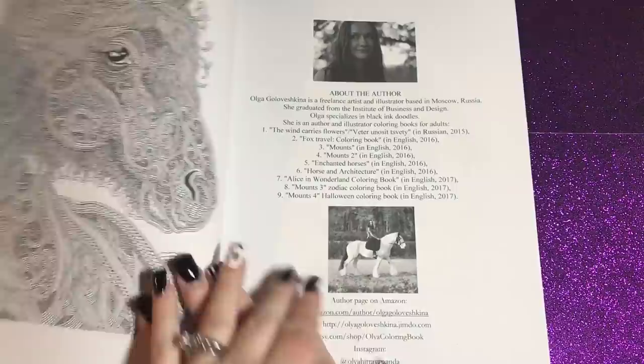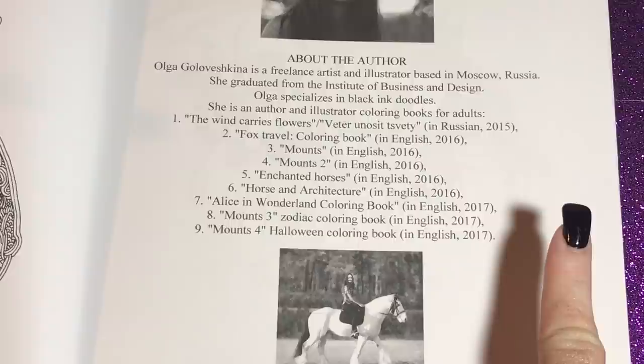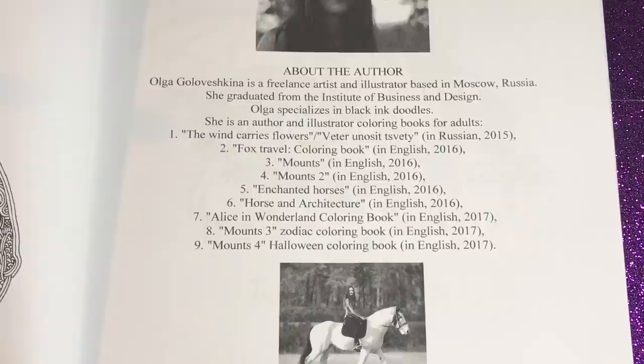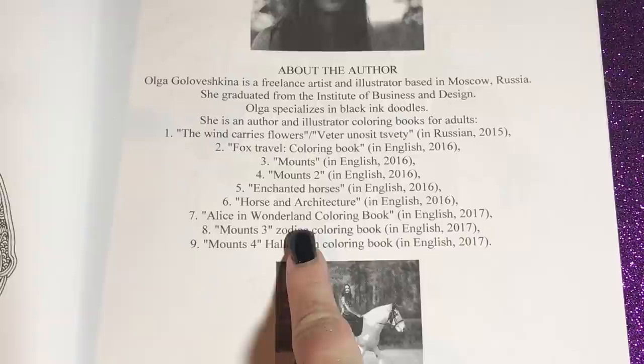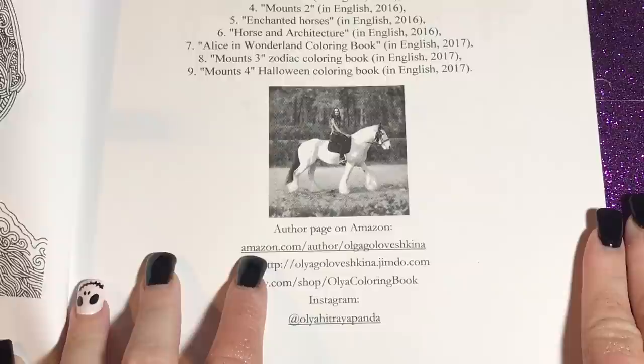Let me zoom in so you can see her other books. The only one that's not inexpensive is the number one book, 'The Wind Carries Flowers' — it's beautiful but selling for $56 on Amazon, though someone has it for $30. Her newest one is this 'Mounts for Halloween' coloring book. She also has a beautiful Alice in Wonderland book, a zodiac mounts book, enchanted horses, Mounts Two, and a fox travel book which is really cool too.